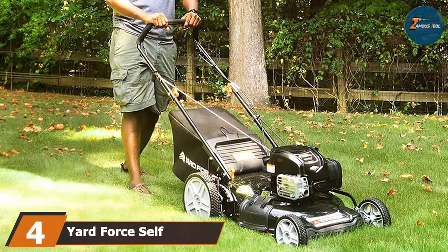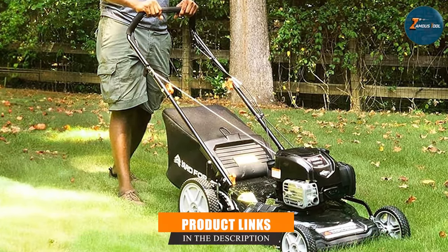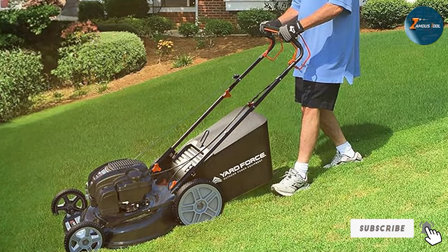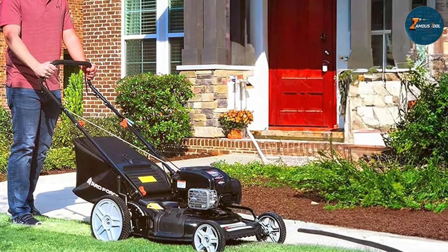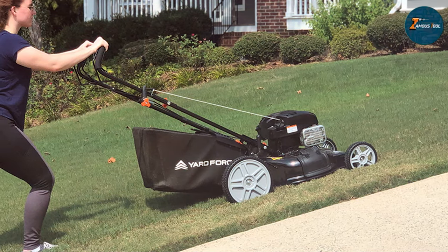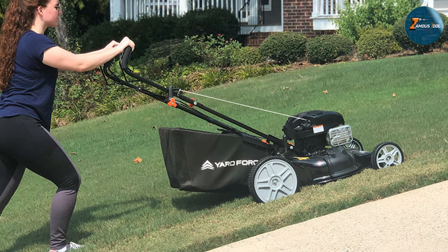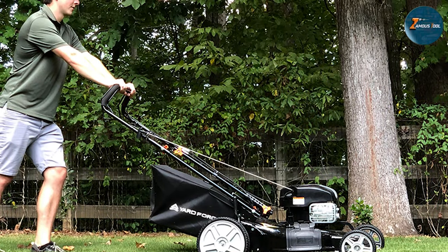Next at number 4, we have the Yard Force Self-Propelled 3-in-1 Push Lawn Mower Gas-Powered. This model redefines convenience and versatility in lawn maintenance. Engineered with precision and power, this mower boasts a robust 163cc engine ensuring effortless cutting even through dense grass. Its self-propelled functionality makes mowing a breeze, reducing fatigue and allowing you to effortlessly maneuver across various terrains. The 3-in-1 capability offers mulching, bagging, and side discharge options, adapting to your specific lawn care needs. Featuring a 21-inch cutting deck, this mower maximizes coverage and efficiency, reducing the number of passes needed to achieve a flawlessly groomed lawn.